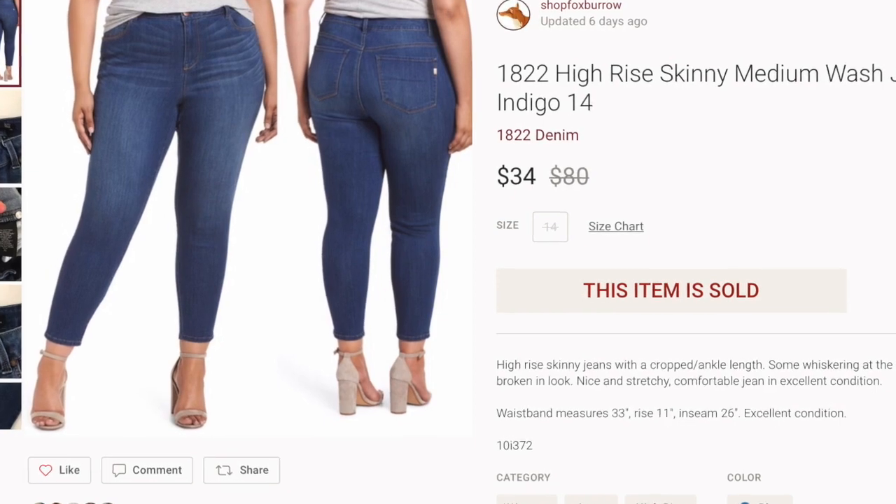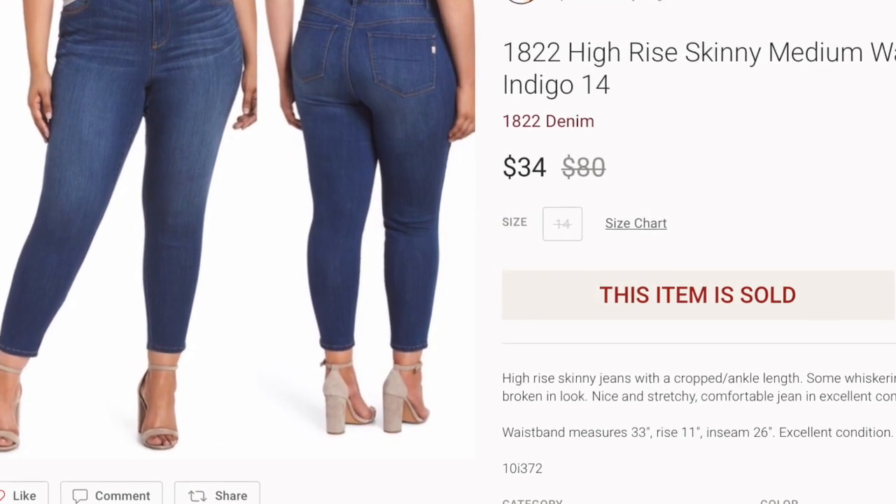Next up was a pair of high-rise skinny jeans from my last Goodwill haul. I wondered if I made a mistake buying them because I had left my phone at home and didn't check comps on anything. They were a size 14. Someone came in and offered a really reasonable offer — I had them at $38, they offered $34, and I accepted. Those sold for $25, and I paid $6 at Goodwill. So I made $19 on that. Not bad.